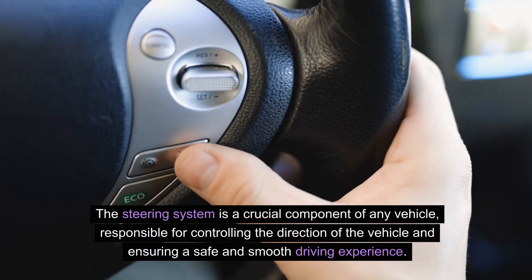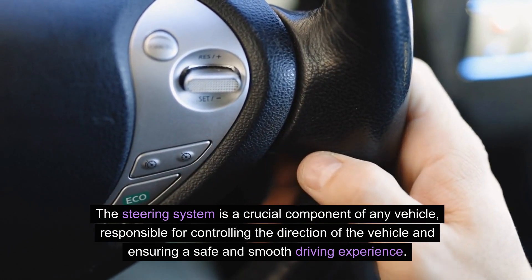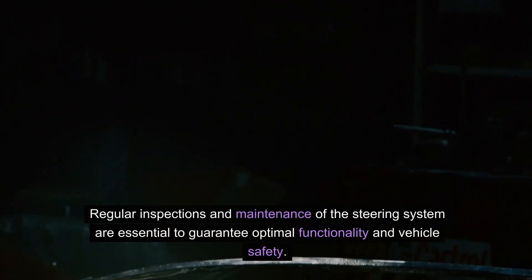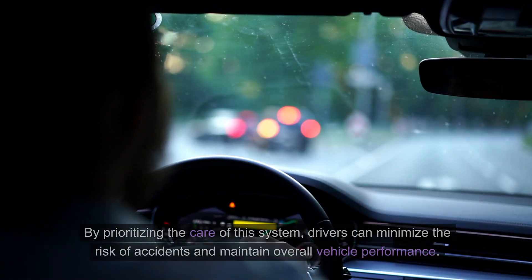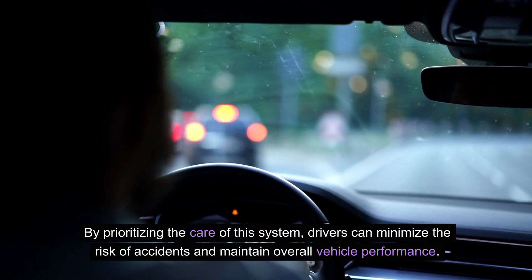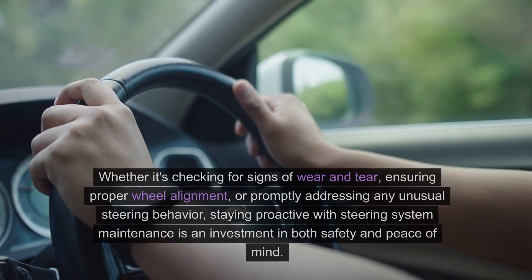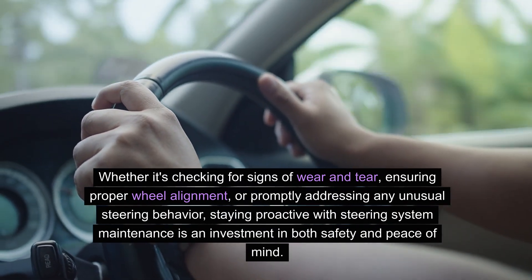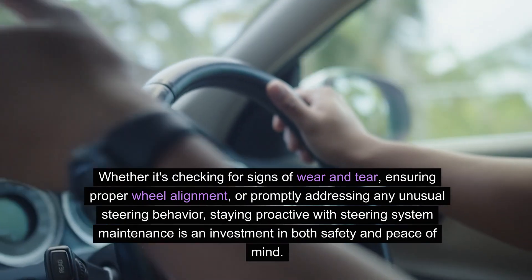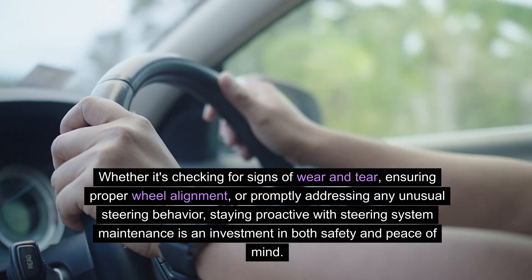The steering system is a crucial component of any vehicle, responsible for controlling the direction of the vehicle and ensuring a safe and smooth driving experience. Regular inspections and maintenance of the steering system are essential to guarantee optimal functionality and vehicle safety. By prioritizing the care of this system, drivers can minimize the risk of accidents and maintain overall vehicle performance — whether it's checking for signs of wear and tear, ensuring proper wheel alignment, or promptly addressing any unusual steering behavior. Staying proactive with steering system maintenance is an investment in both safety and peace of mind.